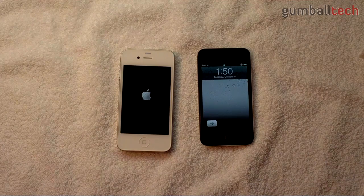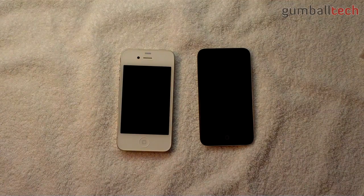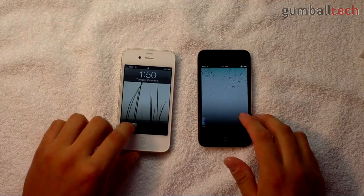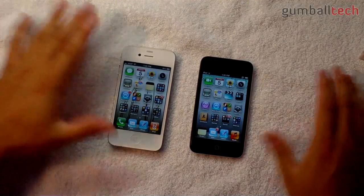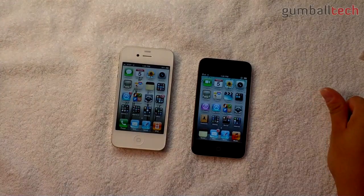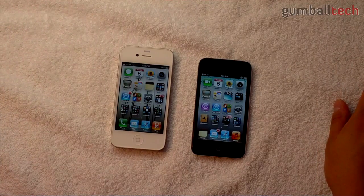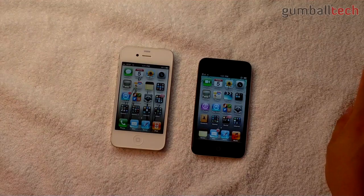Once again, the iPod Touch started up a little bit faster. That could be due to a number of different things — the iPhone 4 has to connect to the cellular network and things like that, which could add to the boot-up time. That was a speed test between a white 32GB iPhone 4 and an 8GB iPod Touch 4th generation. When it comes to more intense things like big webpages and games, the iPhone 4 is definitely noticeably faster because of the 512MB of RAM, which is double that of the iPod Touch and every other iDevice out there, including the iPad.